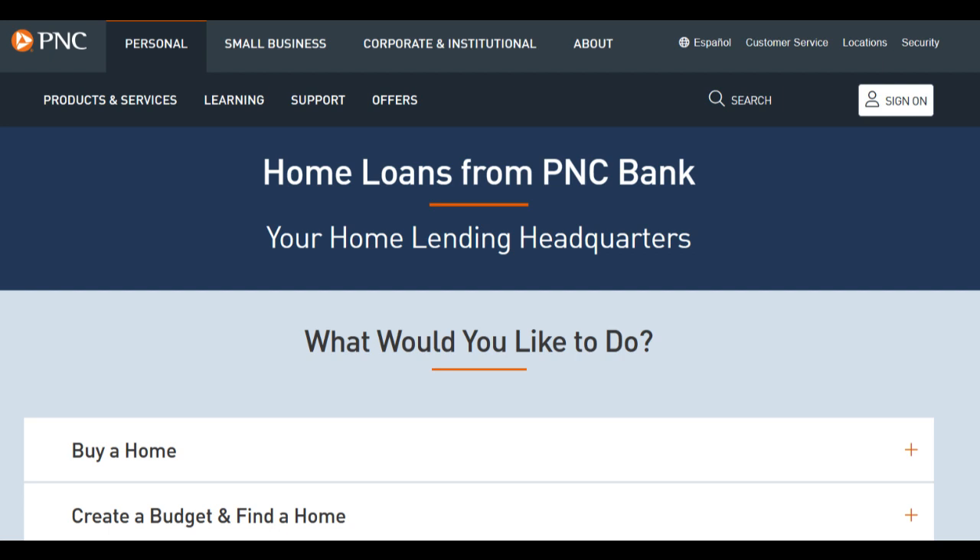Furthermore, the PNC Points Visa Credit Card provides additional features such as purchase protection, extended warranty coverage, and the ability to manage your account conveniently through the PNC mobile banking app. These features enhance the overall cardholder experience and can provide added peace of mind.